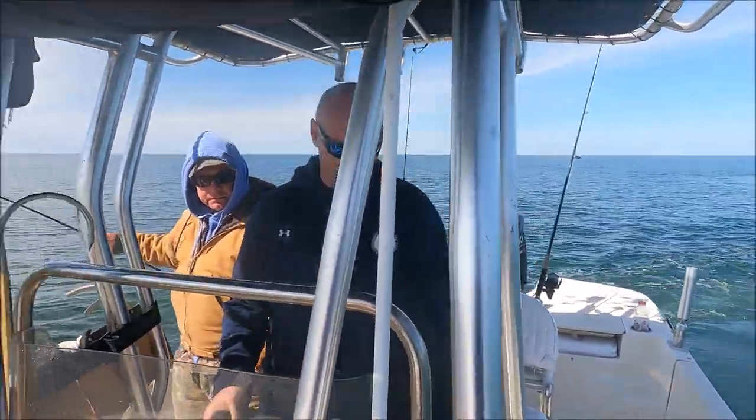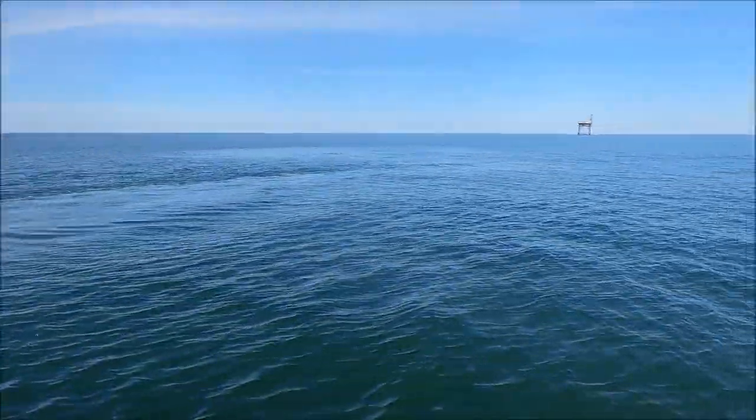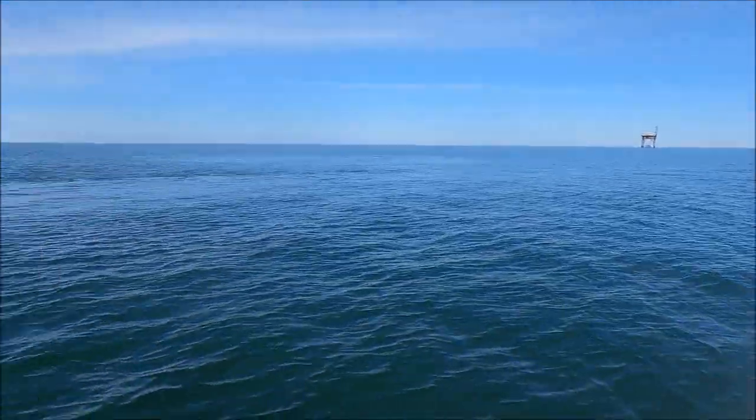We're going to drop down and see if any tautog will eat our little crab baits. We're out here at the tower reef at Chesapeake Light right now. Let's see what we can do.